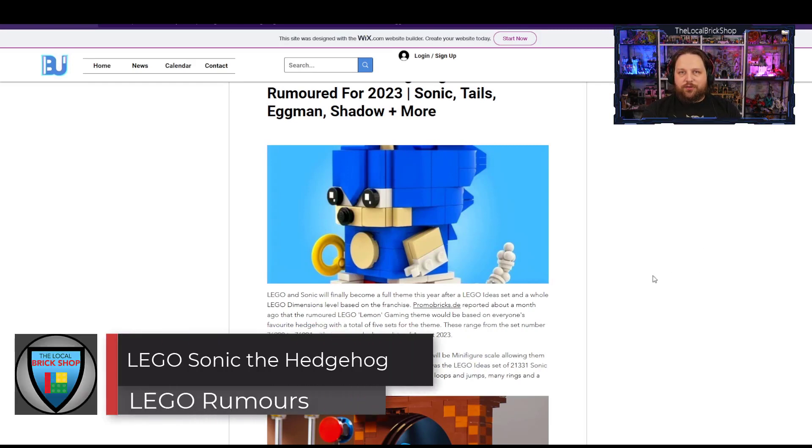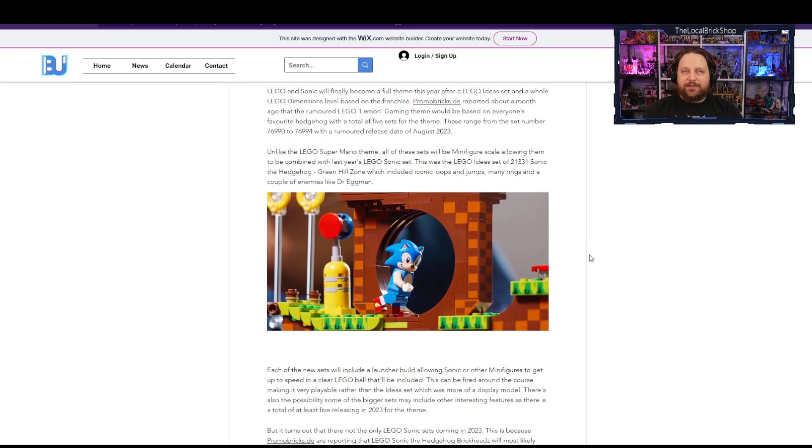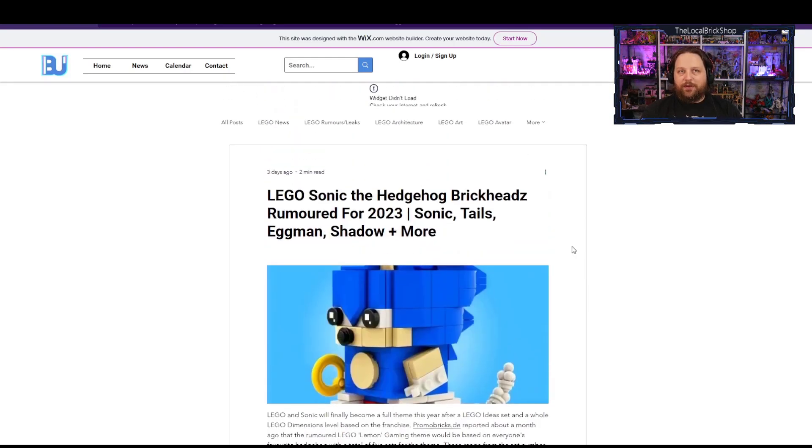More rumors for the future — we know Sonic will be released later this year. It does look like there's the potential for some Sonic Brickheadz to go along with those new Sonic sets. The Sonic sets are supposed to be more interactive, with a speedball and shooter where you can send minifigures through a course. But now we may be getting Brickheadz to go along with them featuring the main characters — Sonic, Tails, Shadow, Eggman, along those lines. Good news for Brickheadz fans.